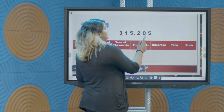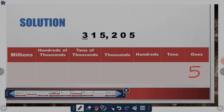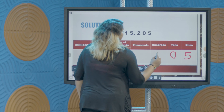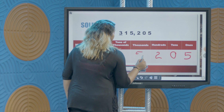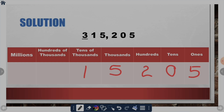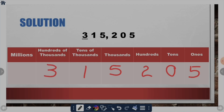We start from the rightmost digit, which is 5, in our ones position. The digit 0 occupies the tens position. The digit 2 occupies the hundreds position. 5 occupies our thousands position. 1 occupies our tens of thousands position. And lastly, 3 occupies our hundreds of thousands position.